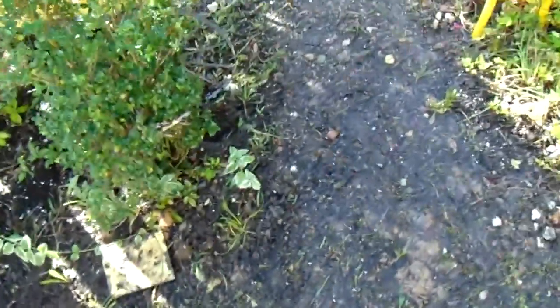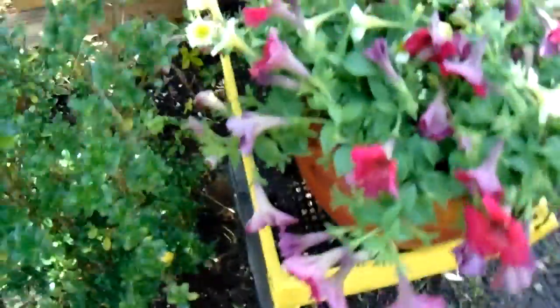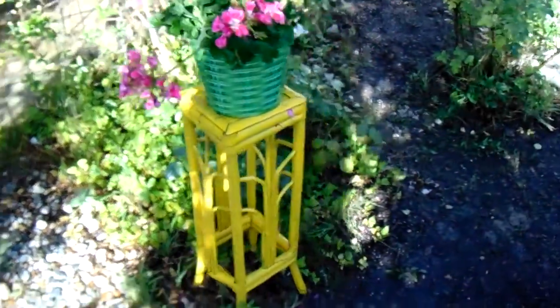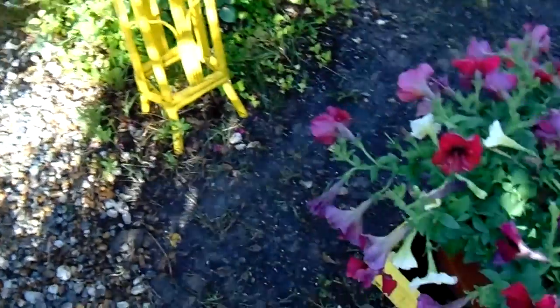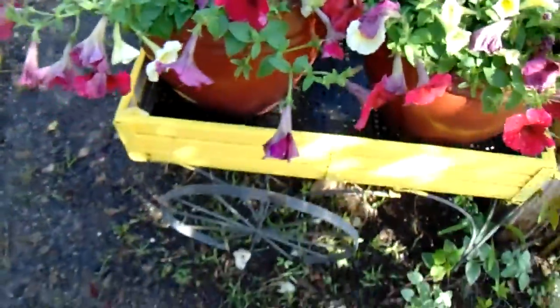These are snapdragons, and as you can see I got some nice petunias — I just happen to like petunias. This one I forgot what it is, but these are yellow stands I painted yellow to add a little color to my garden. And this little wagon I have, and over here I got a birdhouse in the corner.